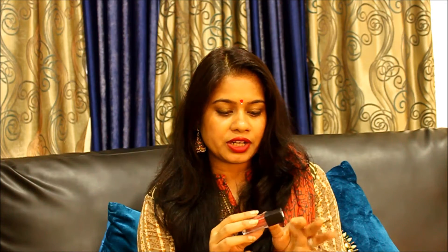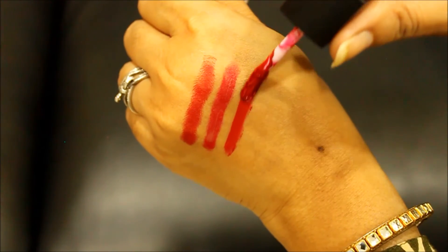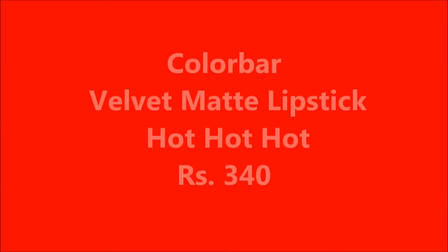The fourth lipstick is Colour Bar number 01, which is Hot Hot Hot. This one is also having a bluish undertone.